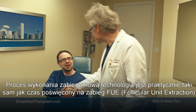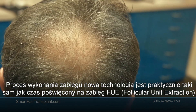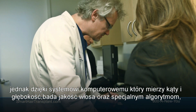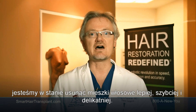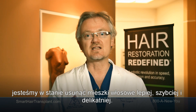The robotic procedure is basically the same as the time-proven follicular unit extraction, but because of the computerized system that measures the angles, the depth, the definition of the hair, and the quality of the hair, it puts this all into an algorithm that allows us to remove the hair follicles faster, better, and with less injury.